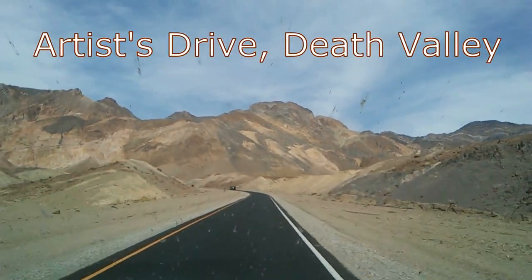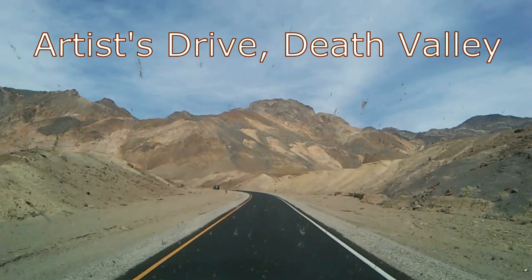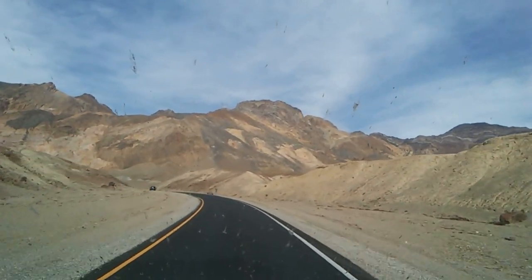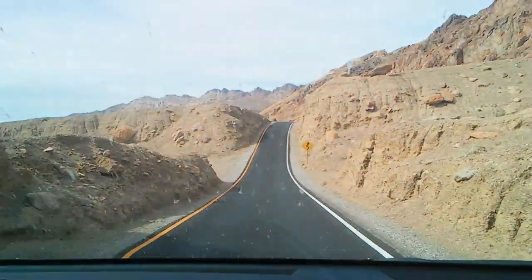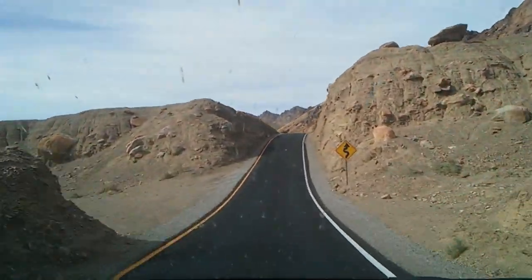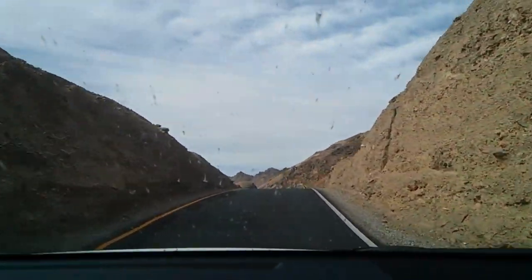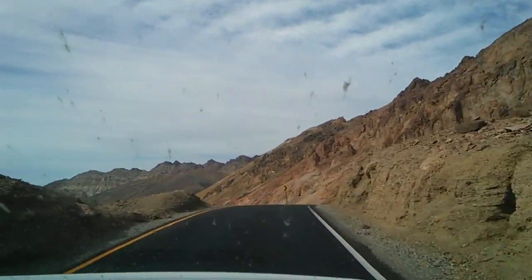From Wikipedia: called the Artist Drive Formation, the rock unit provides evidence for one of the Death Valley area's most violently explosive volcanic periods. The Miocene-age formation is made up of cemented gravel, playa deposits, and volcanic debris, perhaps 5,000 feet thick.